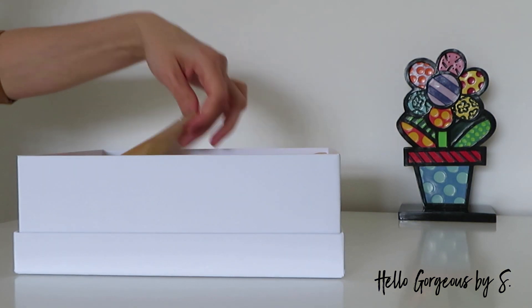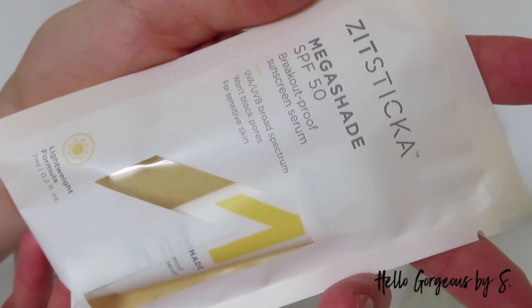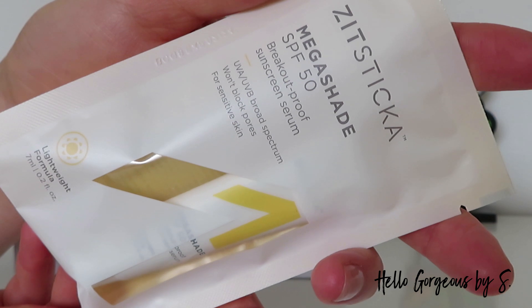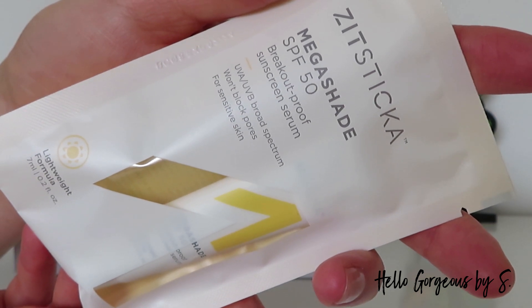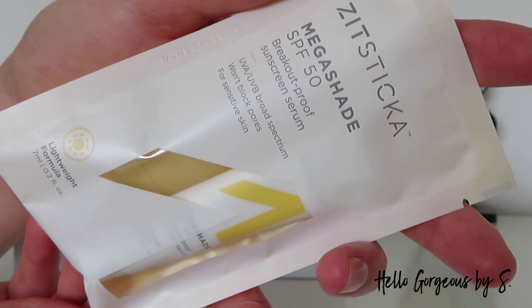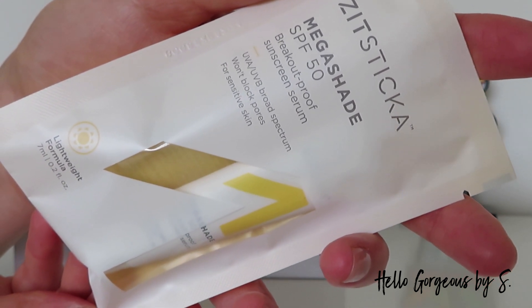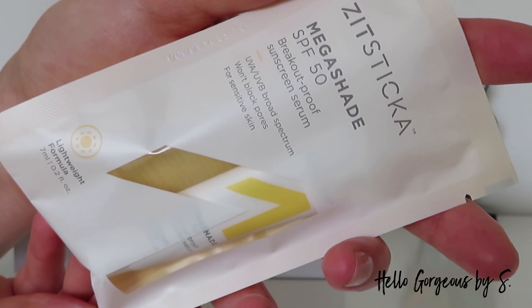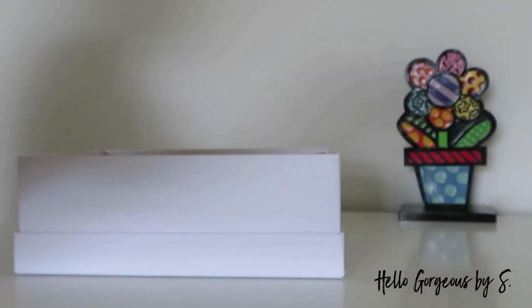Second, we got a product from a brand that I don't know how to spell. It's the Mega Shade SPF 50 Breakout Proof Sunscreen Serum — UVA and UVB broad spectrum, won't block pores, and is suitable for sensitive skin. I have no idea about this brand, so if you know about it, let me know in the comments below!